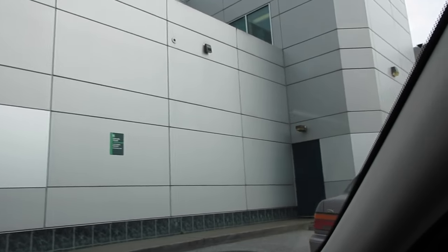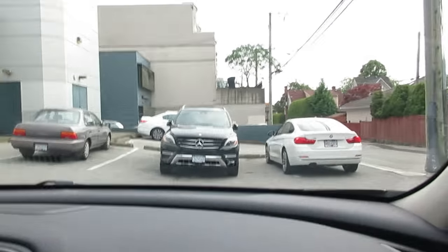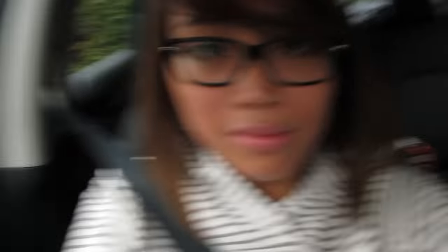We're here at the bank. Bank's done. We're on our way to the grocery store. I'm gonna pick up some stuff.